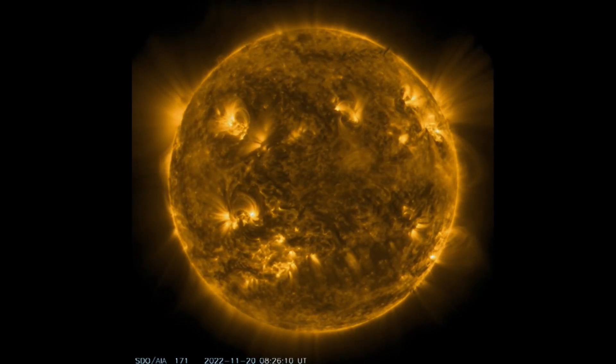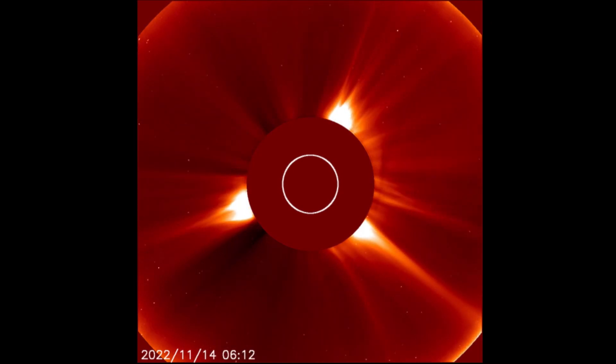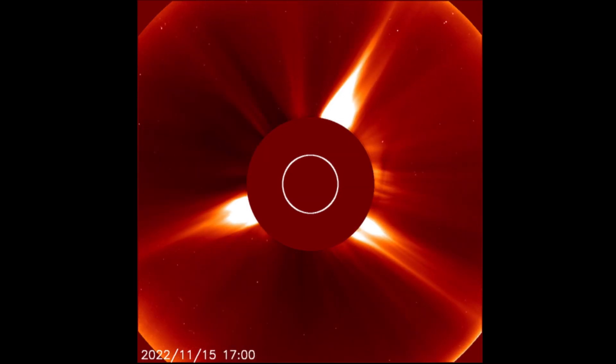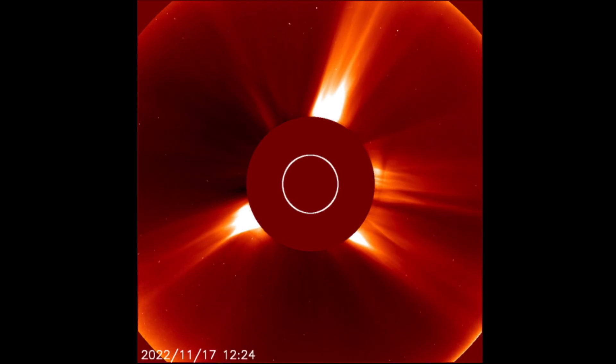We are on the verge of a grand solar minimum, which has been talked about a few times on this channel. Theoretically speaking, based on sunspot numbers collected throughout time, we could be going through a cycle similar to what we experienced back in the 1800s — which was our last known mini ice age.